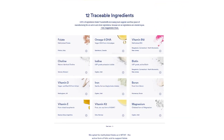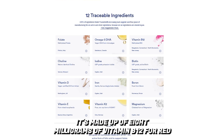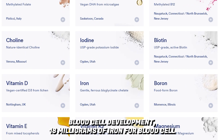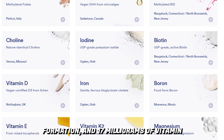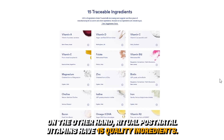Ritual prenatal vitamins contain 12 high-quality ingredients. They include 8 milligrams of vitamin B12 for red blood cell development, 18 milligrams of iron for blood cell formation, and 17 milligrams of vitamin E which reduces oxidative stress. On the other hand, Ritual postnatal vitamins have 15 quality ingredients.